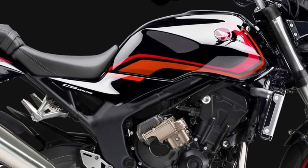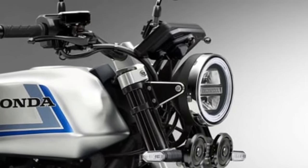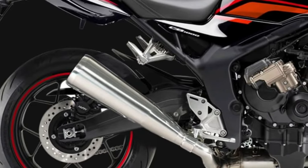Safety Features: Safety is a key focus of the 2026 CB1000, which comes standard with an advanced anti-lock braking system (ABS) and cornering ABS.